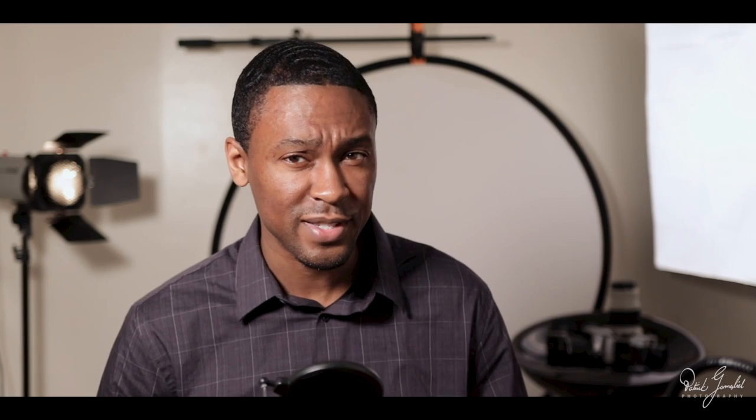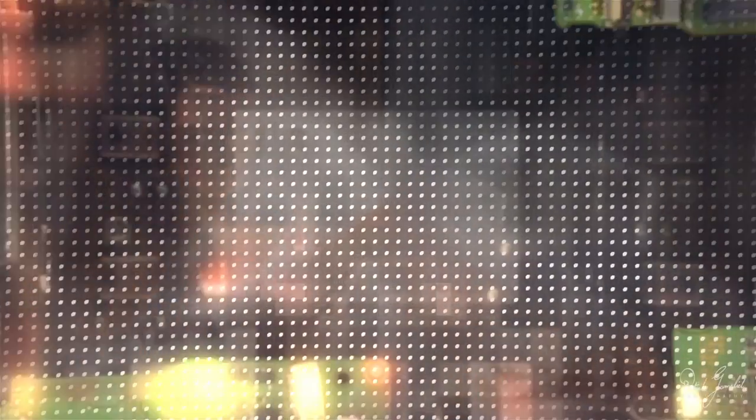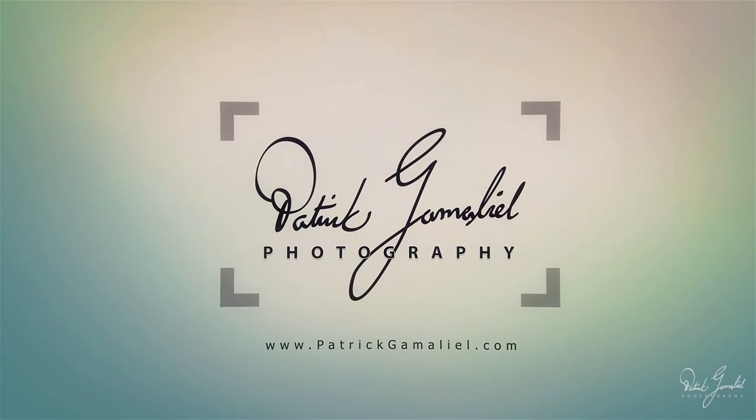Sony introduces a 61 megapixel full-frame camera while Sigma unveils the world's smallest full-frame mirrorless camera. And have you ever wanted real life to look like a Wes Anderson movie? Now you can with these glasses. It's been a long time since I filmed one of these, but this is Issue 3 of my weekly photography news series.